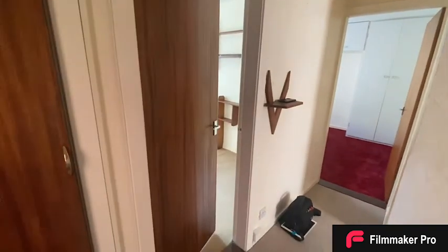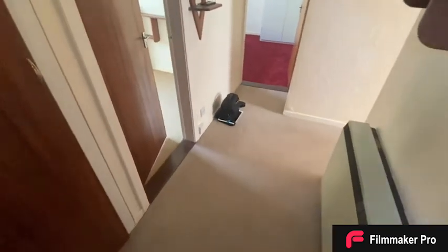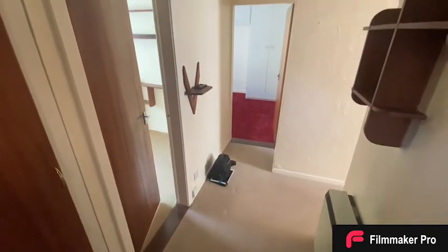As we come in we enter a good size entrance hall with doors to the rooms. We'll start by going left to right.